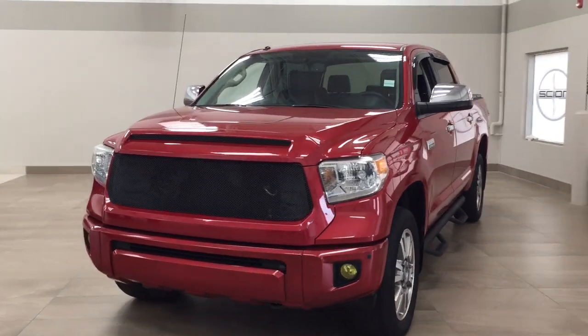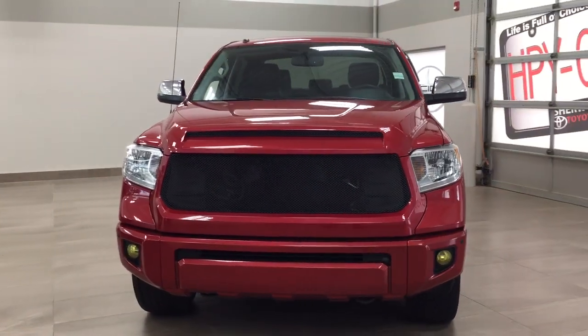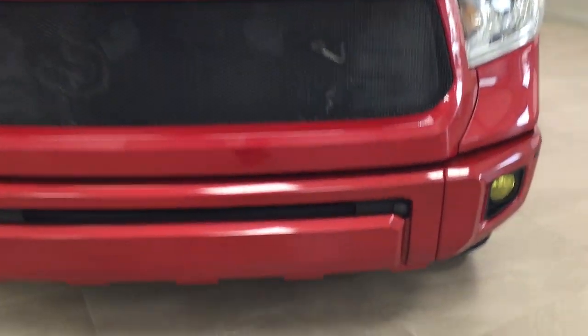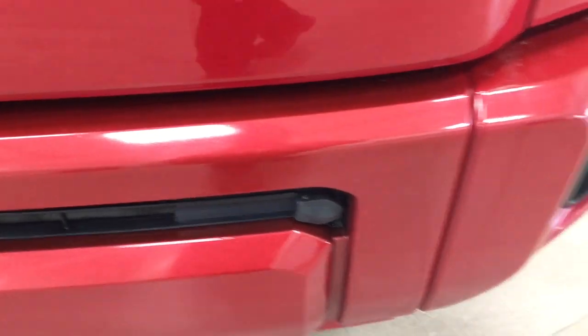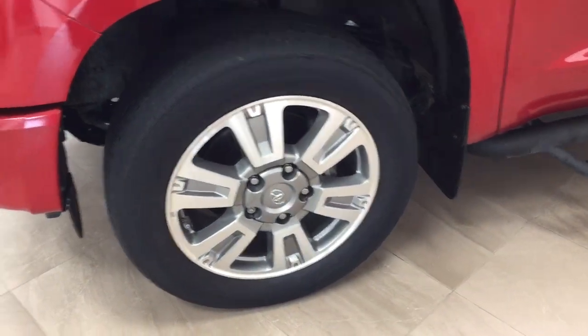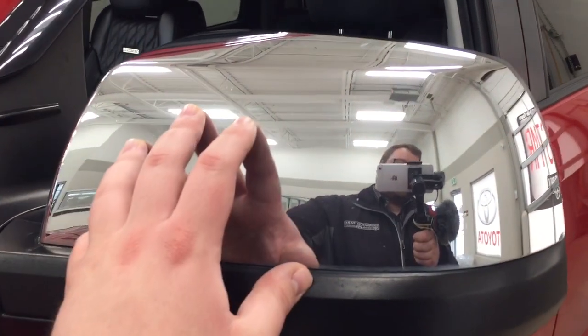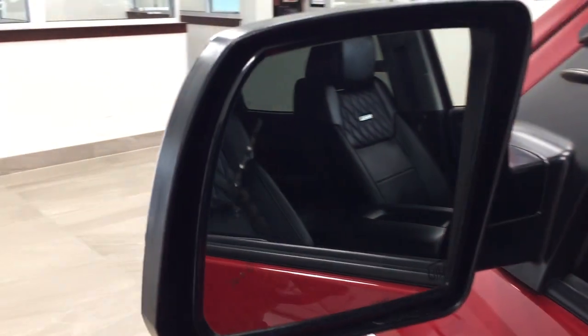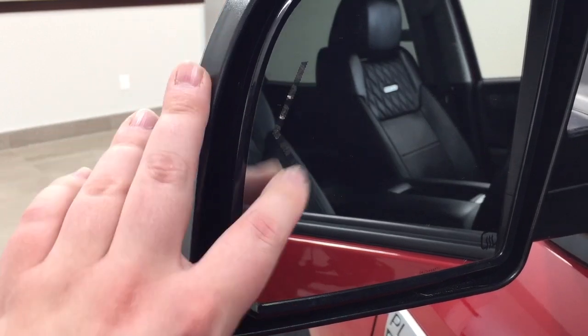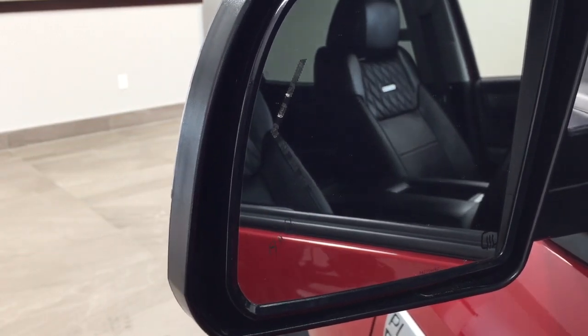A couple of the exterior features you'll see on this Platinum include its daytime running lights and fog lamps. Taking a closer look, you have your plug-in block heater as well as your parking sensors. Over on the side you have your 20-inch aluminum alloy wheels, running boards or side steps, and up top you have your chrome accents with foldable and heated mirrors. On the inside of the mirror you'll see your integrated signal lamps as well as your blind spot monitoring indicator.